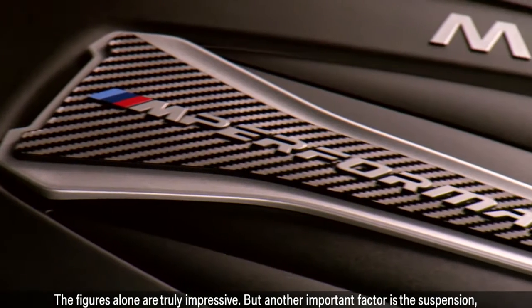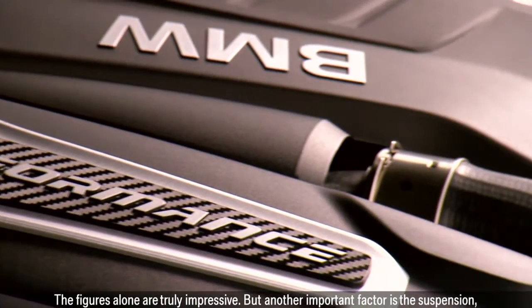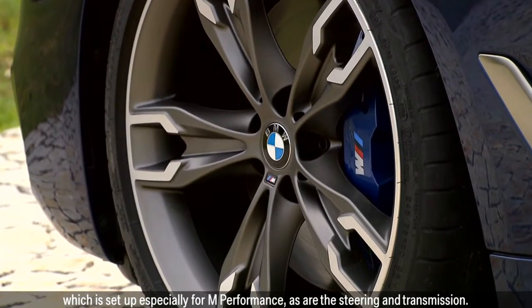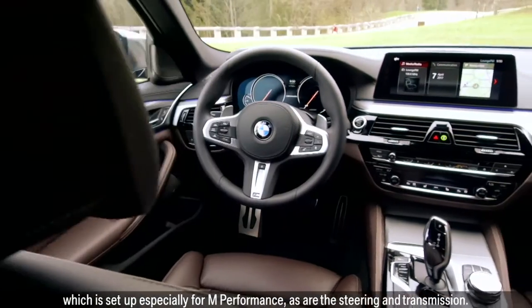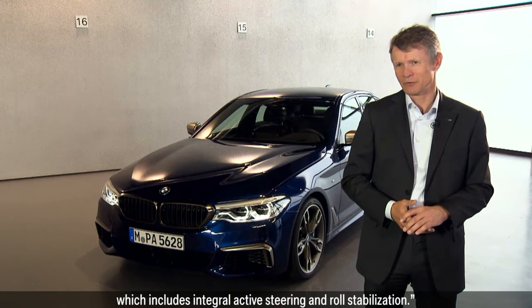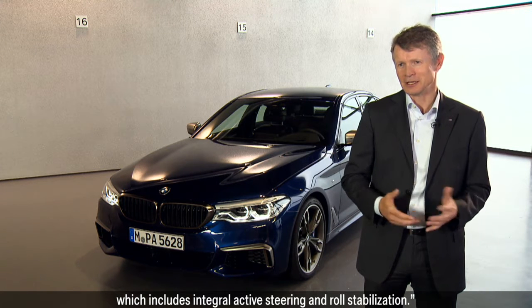The figures alone are truly impressive, but another important factor is the suspension, which is set up especially for M Performance, as are the steering and transmission. Anyone looking for even more can opt for the adaptive M Sport suspension, which includes integral active steering and roll stabilization.